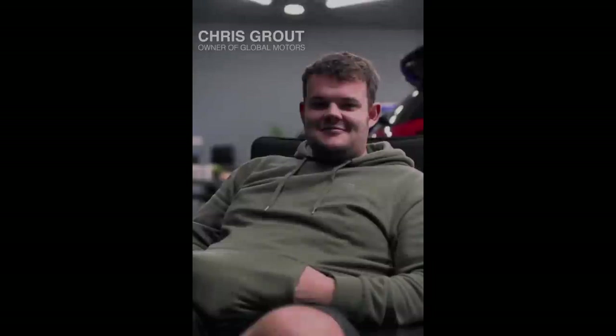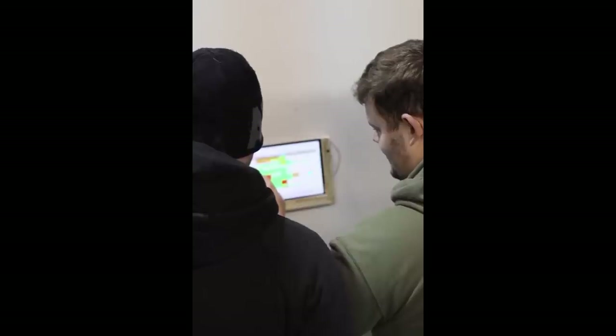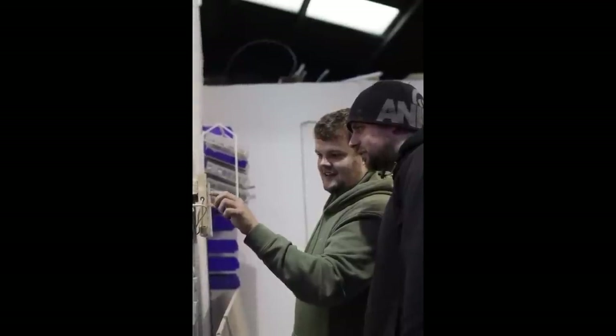So this is Chris from Global Motors — I'm pretty sure you've seen Chris before. My name's Chris and I'm the business owner. I opened Global five years ago with the vision of just selling cool cars really, stuff that I drive myself. And then here we are, team of seven, selling some fairly cool cars.